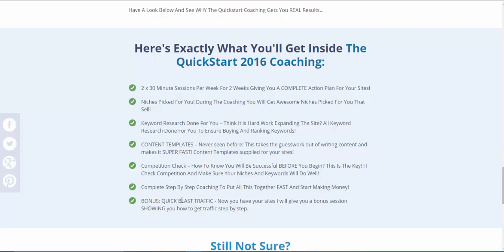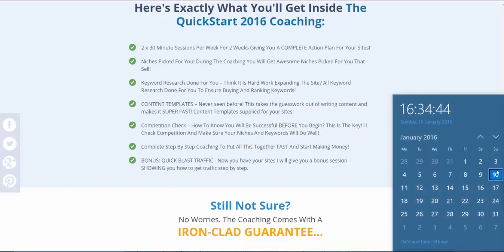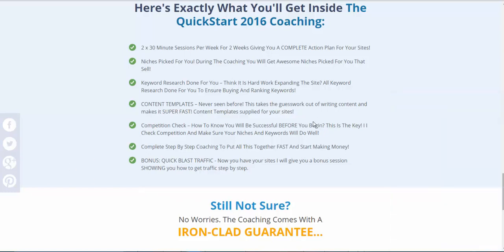You also get quick blast traffic, and one of the methods I'm going to show you how to incorporate. The live coaching starts on Friday the 15th — sessions will be recorded. I've only got a few spots left, and it's limited not for any scarcity tactic — it's literally limited because with the niches picked for you and the content templates, I have to do that work. I can't realistically do it for 50 or 100 people. So I've limited it to 10.